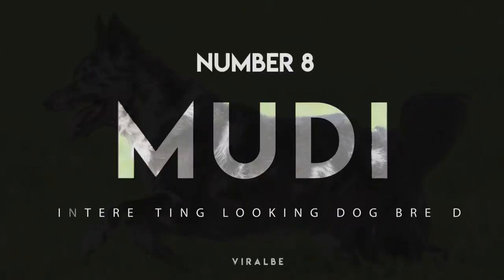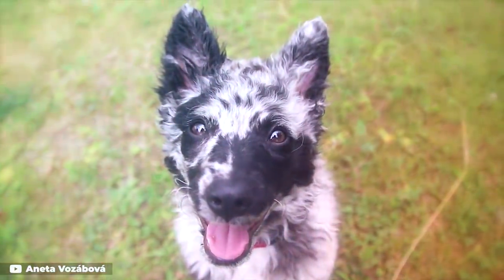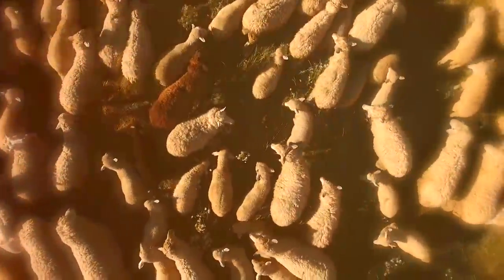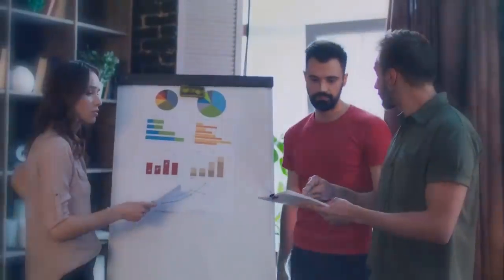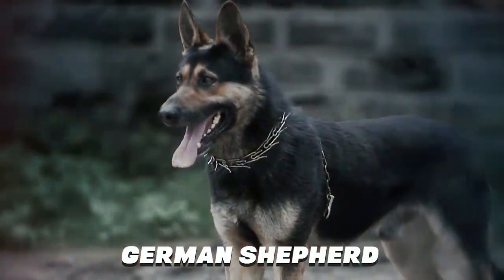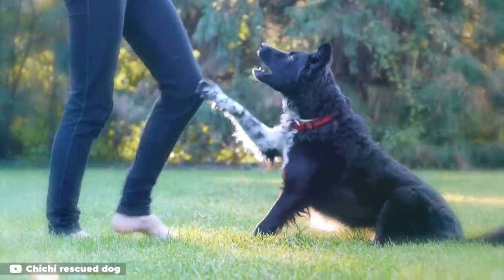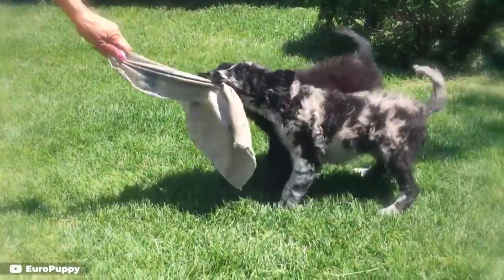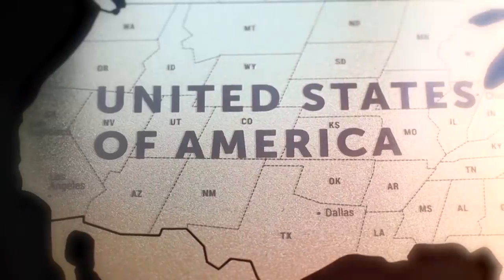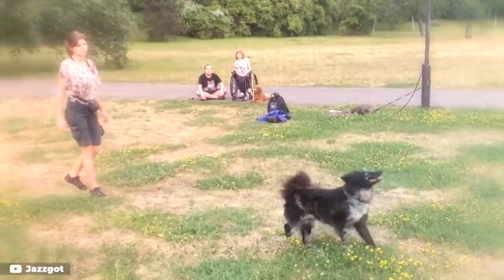Number 8: Mudi. Another herding breed from Hungary, the Mudi is said to have evolved from a mix between Puli and German Spitz breeds, with maybe a few other herding breeds thrown in for good measure. According to the Mudi Club of America, one breed fancier compared the dogs to a cross between a German Shepherd and a miniature Poodle, both in looks and temperament. The Mudi's coat is distinctively curly and comes in a rainbow of colors, including the striking Merle coat shown here. The breed is rare in the United States and is considered active, intelligent, and immensely trainable.